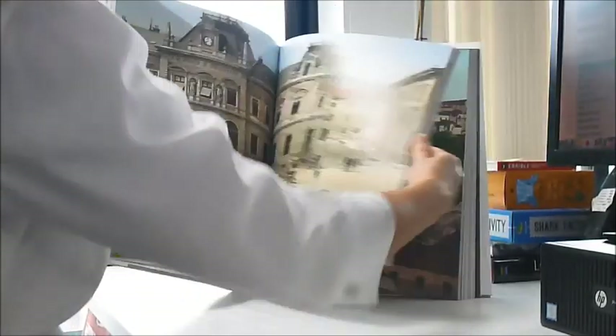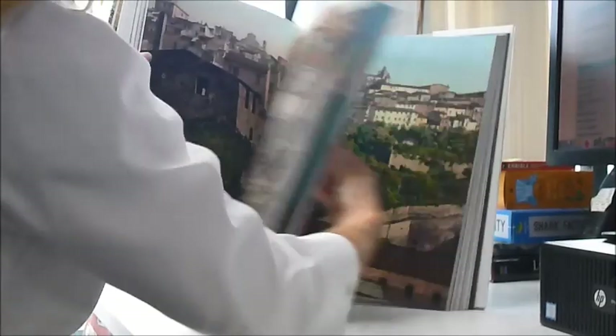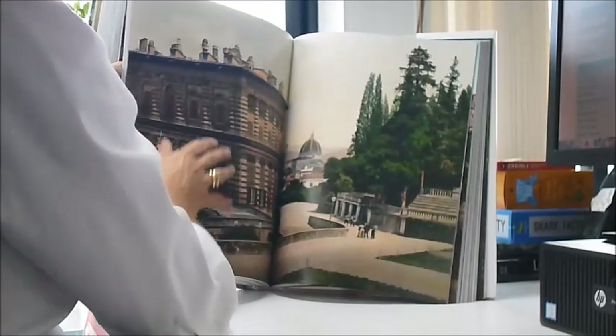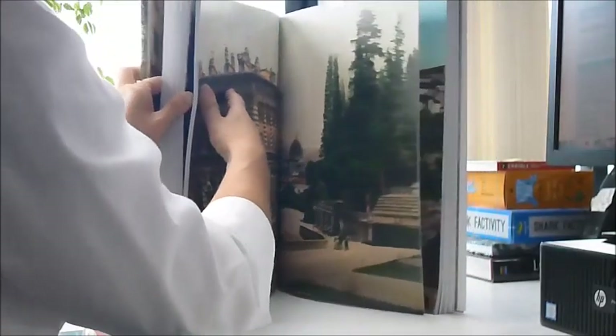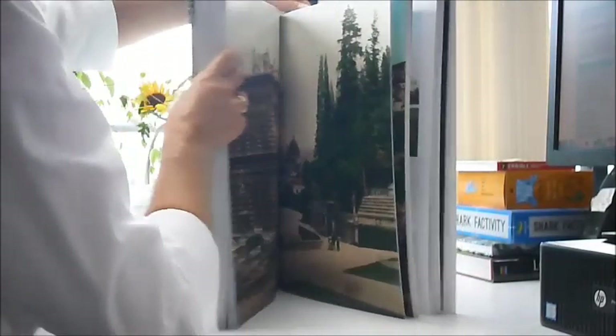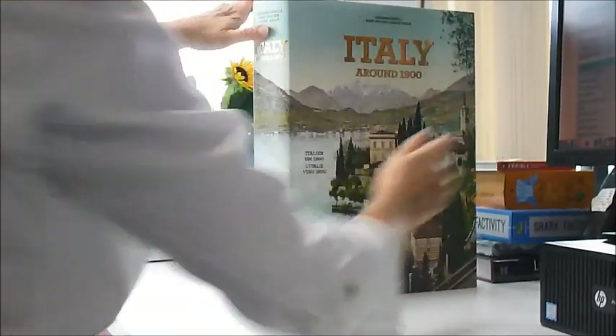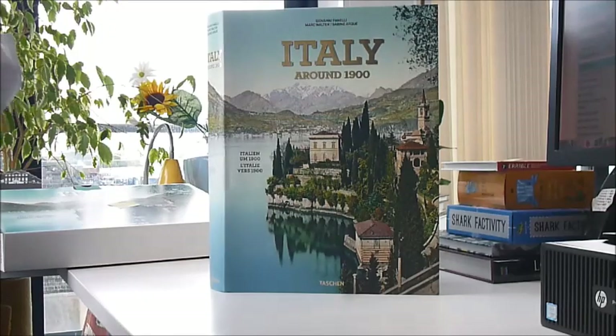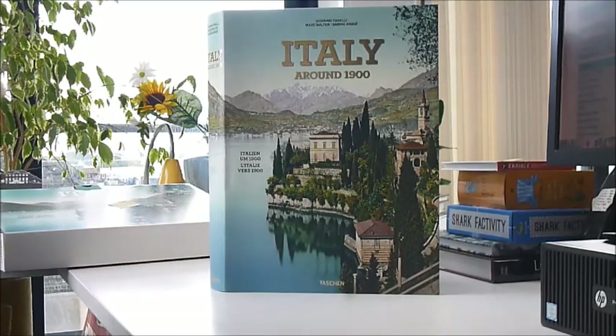The Pantheon in Rome, street scenes — as you can see, every single double page spread is a completely rare, beautifully produced, 100-and-something-year-old photograph. Italy around 1900, new from Tashin, available through www.bibliophilebooks.com, £150. Wow, that's fantastic.